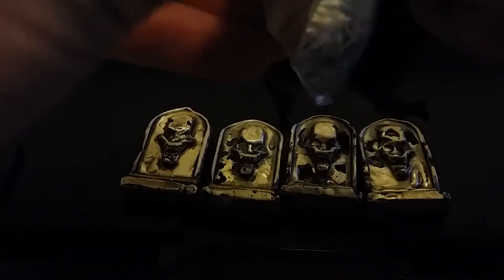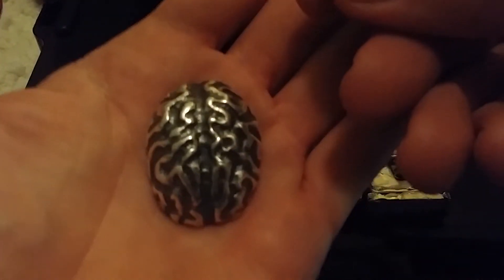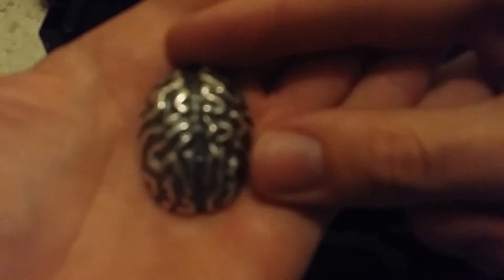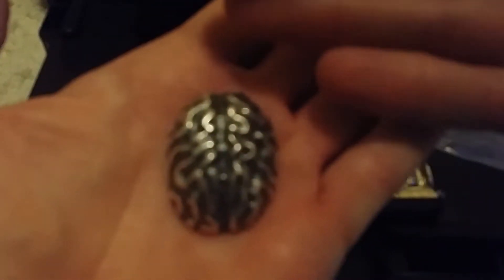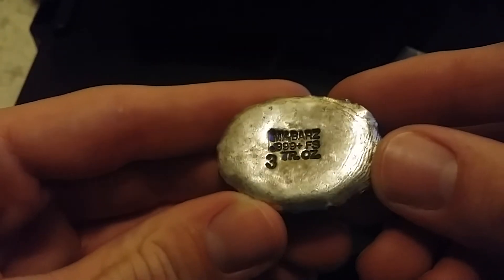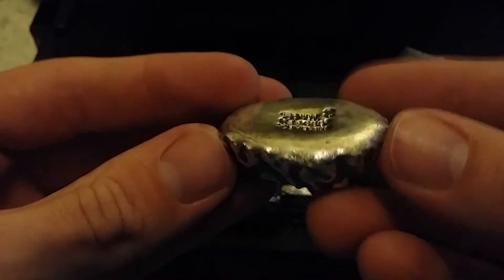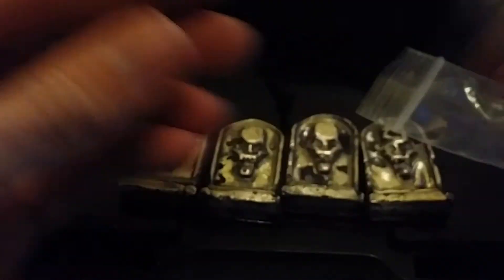And picked up one of the brains that he makes. There are many different sizes — I believe two, three, five, eight ounce. This is a three ounce. It's very, very neat.